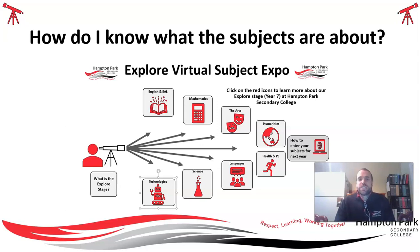You'll be entering these subjects online. How you do that is explained in this section here — how to enter your subjects next year online. If you click on that, there is a step-by-step guide in terms of how to do that in preparation for starting at our school.